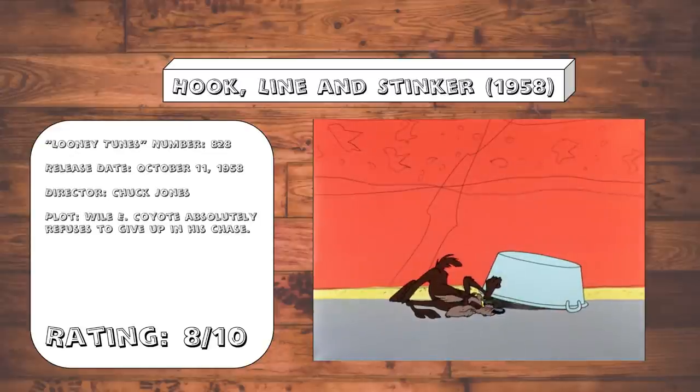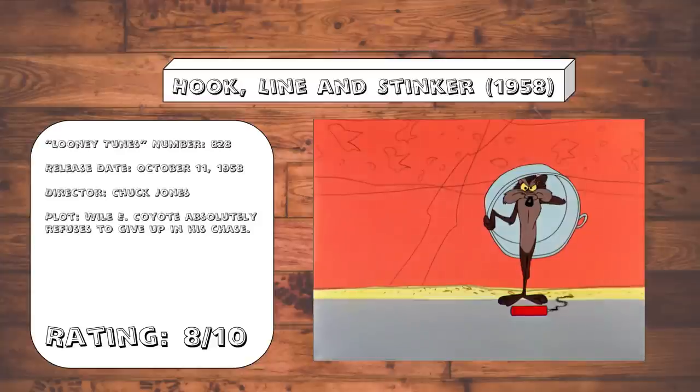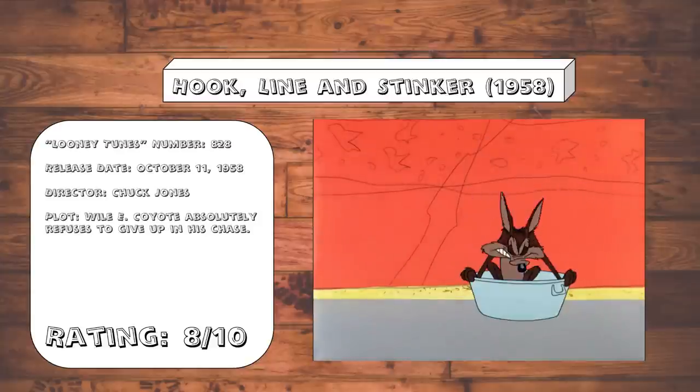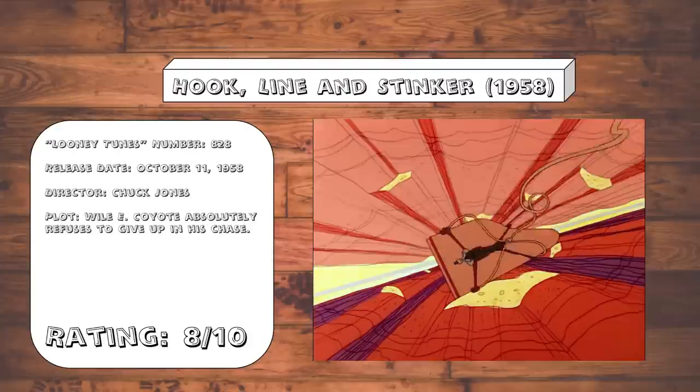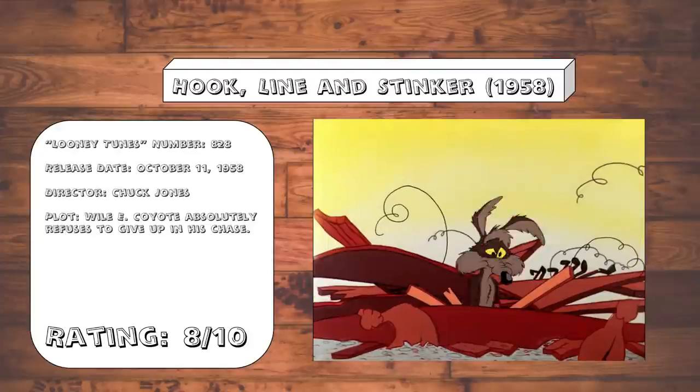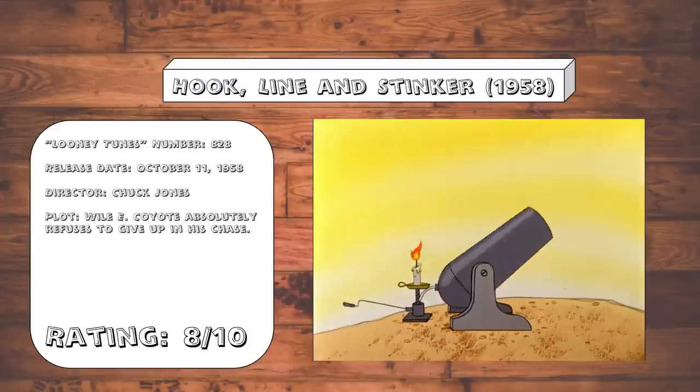Hook, Line, and Stinger. As these Roadrunner cartoons have continued, it seems Chuck Jones has finally gotten the hint that he doesn't need to spend two to three minutes on the setup and instead just go straight into the gags. More decently timed, non-stop slapstick. Although the gags in this one are a little lacking in surprise, the execution of the gag manages to make up for it more often than not. The Rube Goldberg machine at the end is a ton of fun.